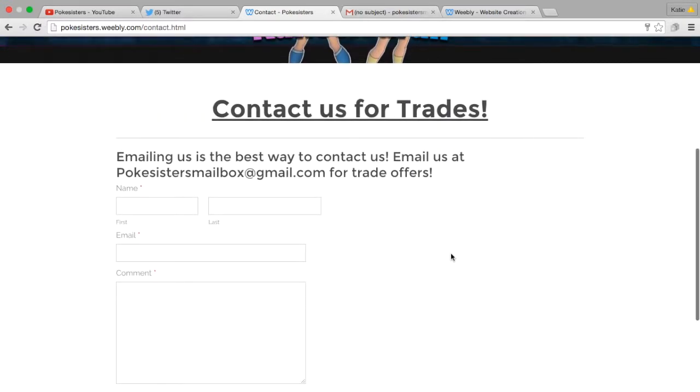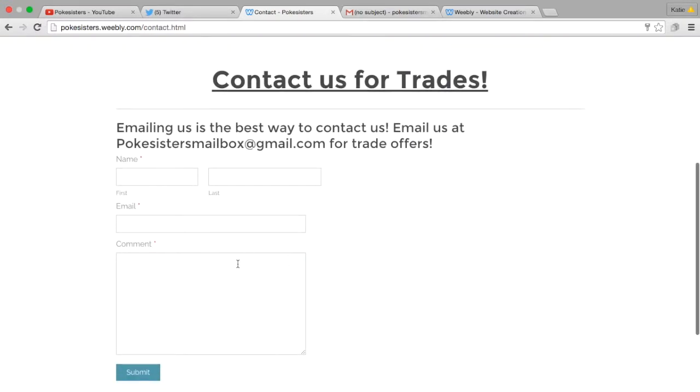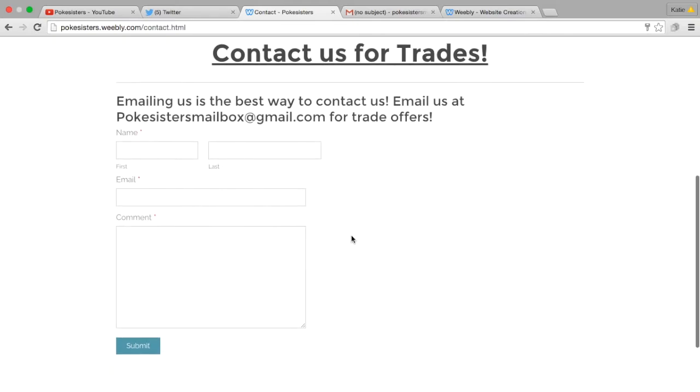And then the last thing I have here is just like how to contact us. You don't really have to fill this out — I just put it in there in case you want to, because it just sends us an email anyway. But if you guys just want to email us at pokysistersmailbox.gmail.com, we can work out a trade.